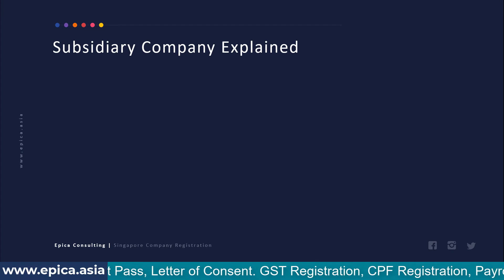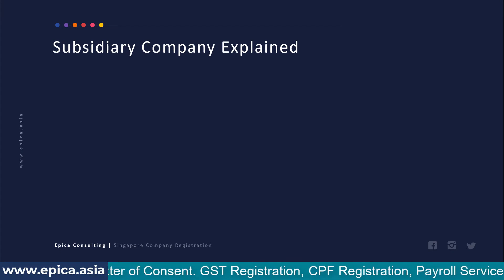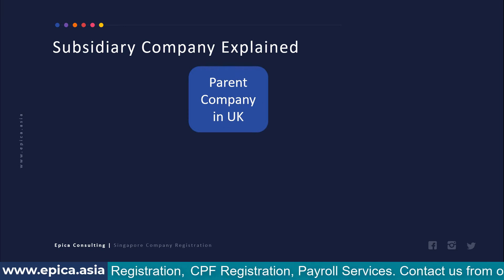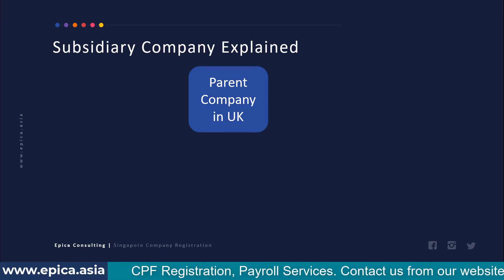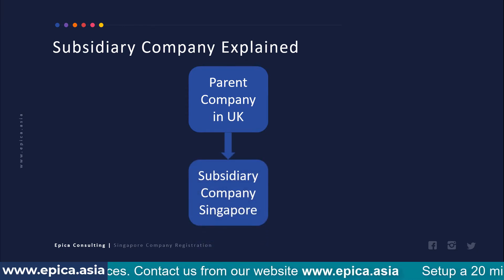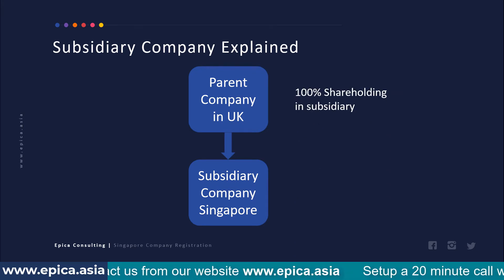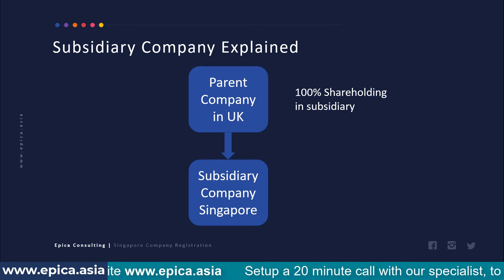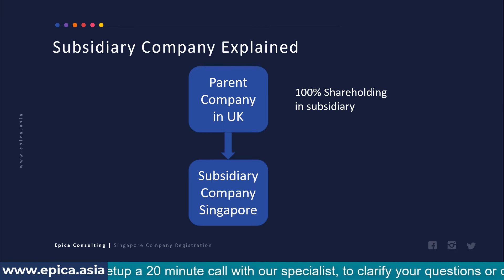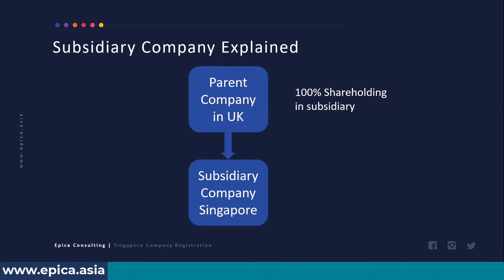Let's understand what a subsidiary company is. A subsidiary company is a company like any other company. For example, if you have a parent company in the UK and decide to open operations in Singapore, you register a company in Singapore where 100% shareholding is taken by the parent entity. This 100% shareholding creates a parent-subsidiary relationship, which is why the company is called a subsidiary company of the parent entity.